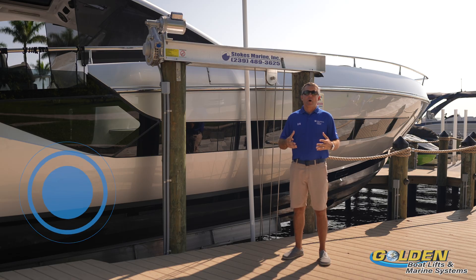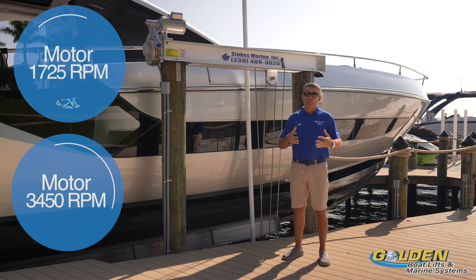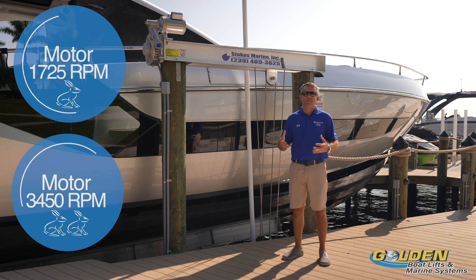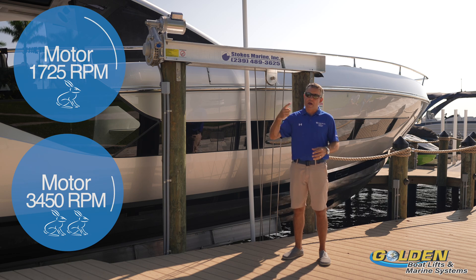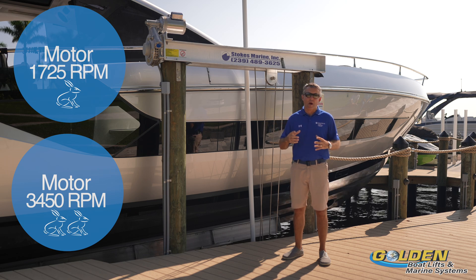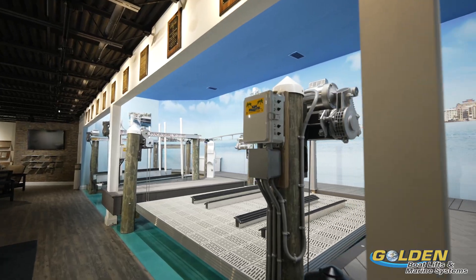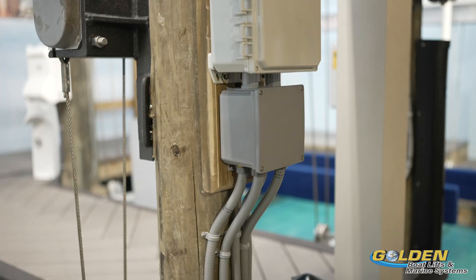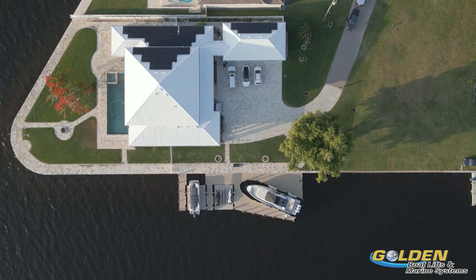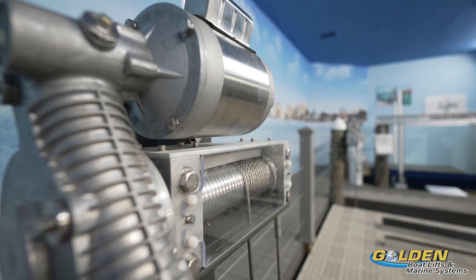A 3450 RPM motor versus a 1725 RPM motor is just that — the 3450 RPM motor is twice as fast, literally moving twice as many rotations per minute, turning the gearbox twice as fast. One thing to be aware of when choosing a high-speed motor is the electrical source. We need to make sure the distance from the control box to the power source is short, as high-speed motors require additional electrical capacity.